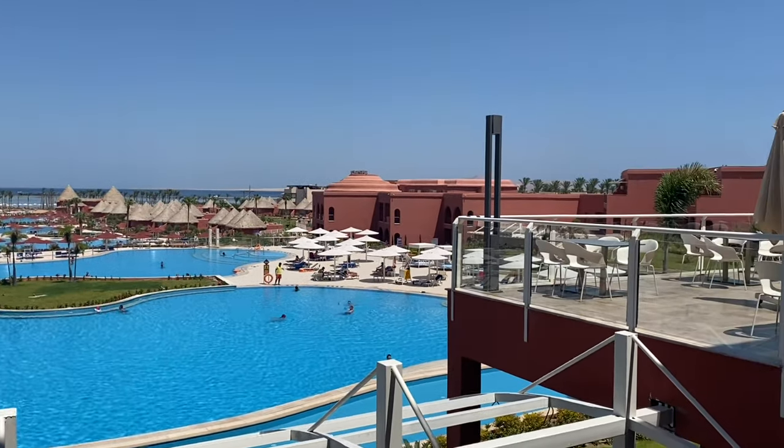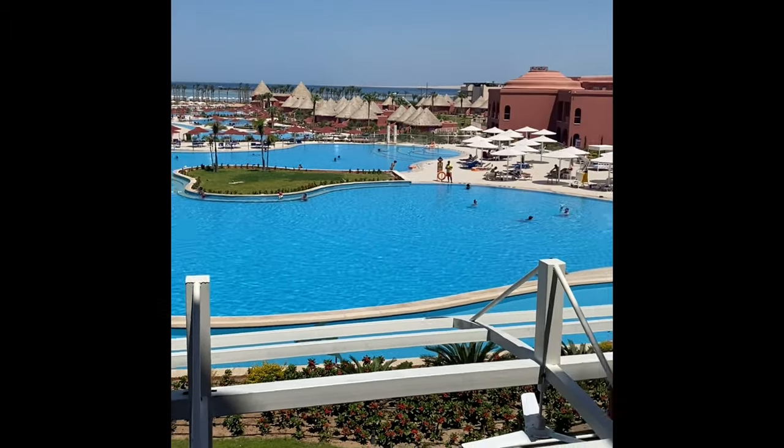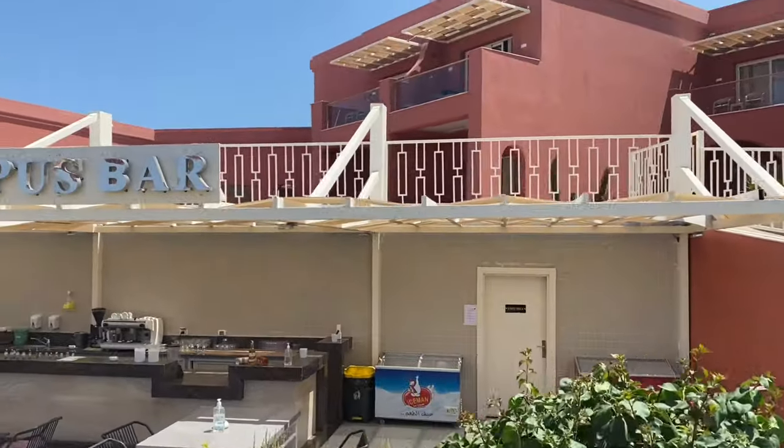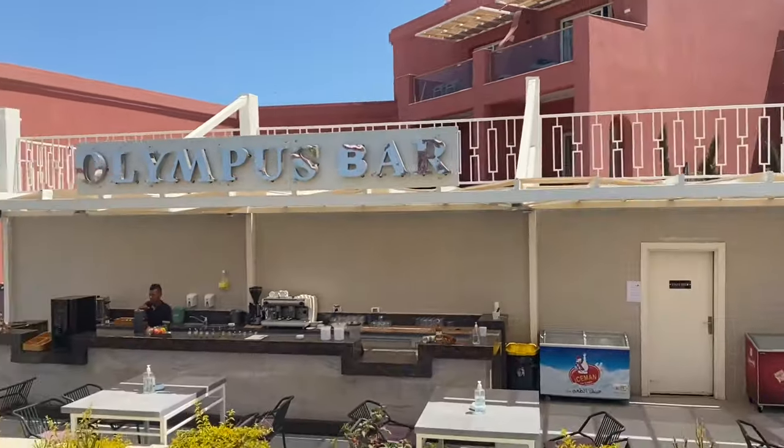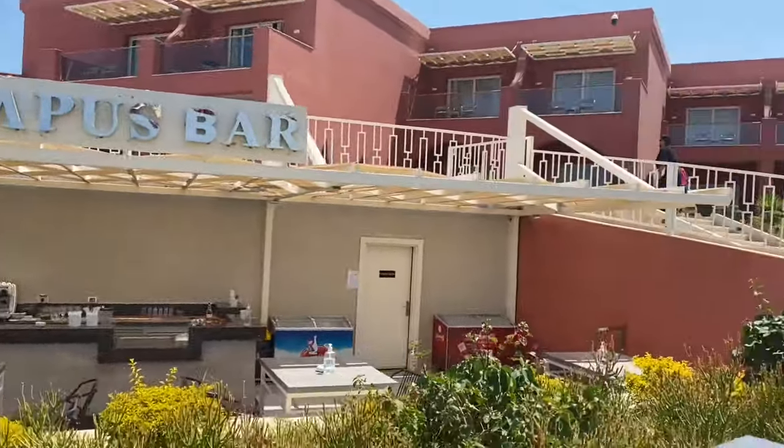This is the overview of the lobby. You can see all the windows in this area. There are swimming pools and this is the Lombus Bar — the bar located on one of the swimming pools.